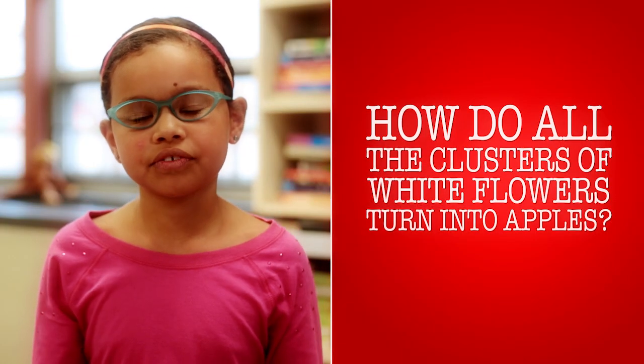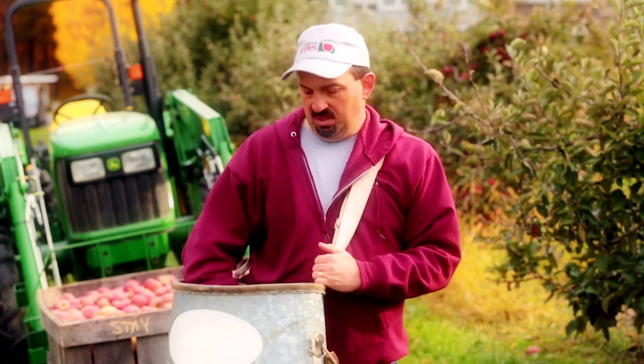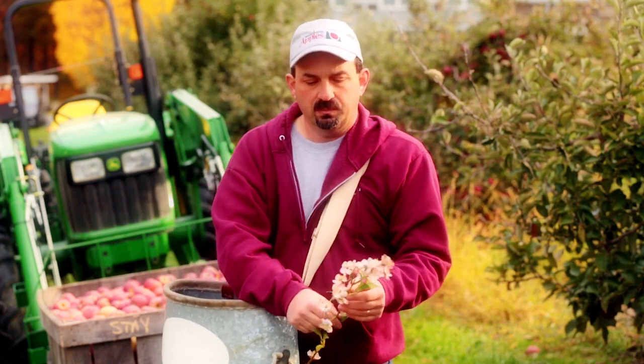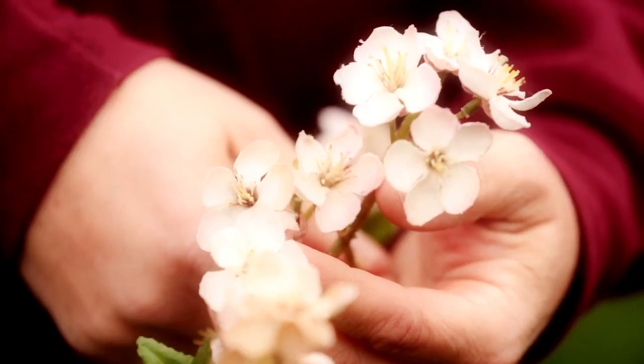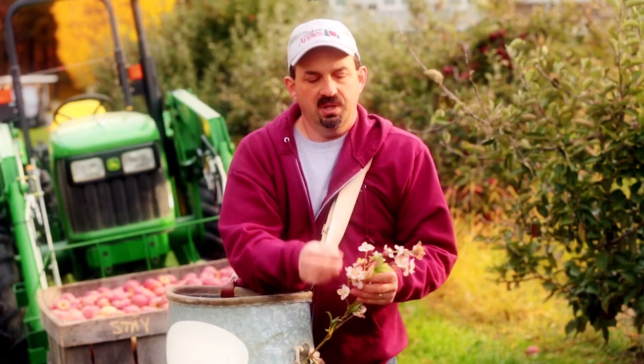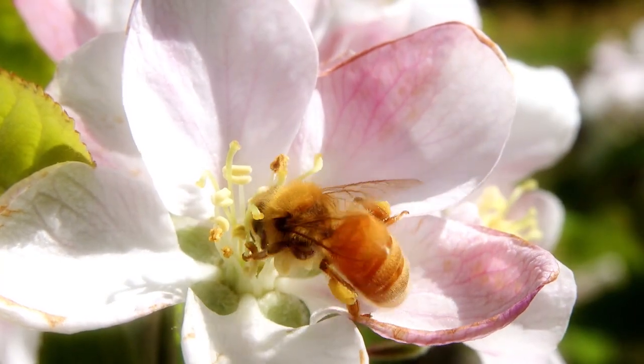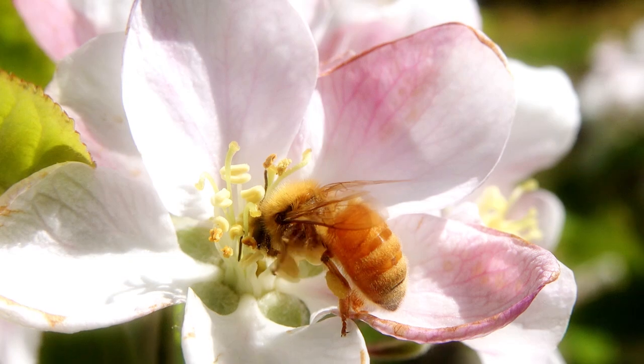How do all the clusters of white flowers turn into apples? In the springtime of the year, usually the end of April and beginning of May, the apple trees have flowers all over them — apple blossoms. This is what an apple blossom looks like. This is how the whole process really begins in the spring. Some leaves will unfold and the apple blossoms will open. Then the honey bee comes along and visits the flowers, going from flower to flower to collect the nectar.